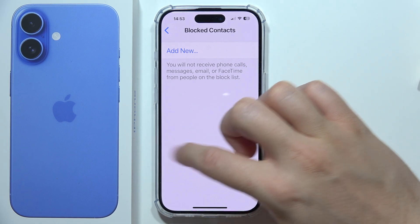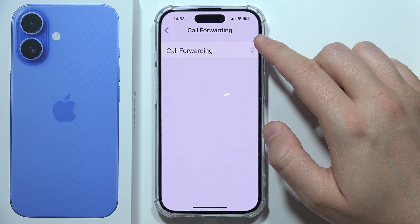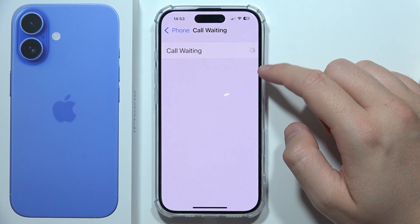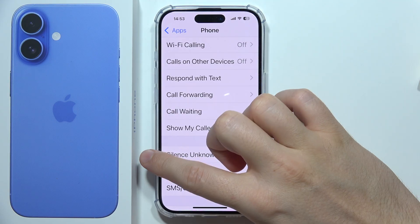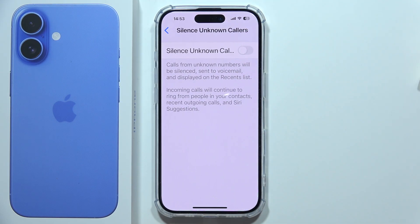You can also try to turn off Call Forwarding — wait for the loading screen and turn it off. Do the same for Call Waiting. Right here we have to wait a little bit longer; be sure that you switch this off as well. Then you can also remove the Silence Unknown Callers toggle.